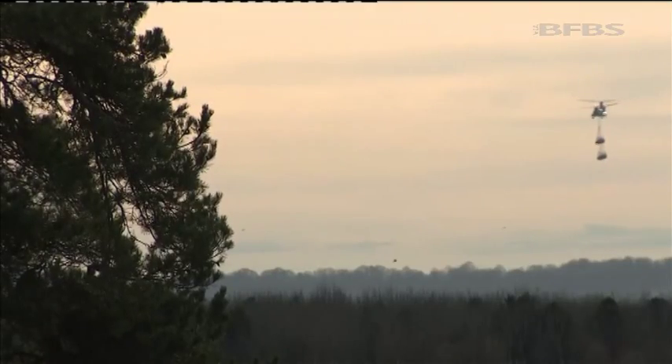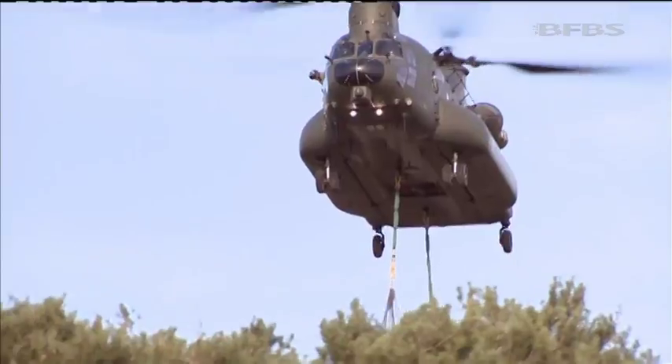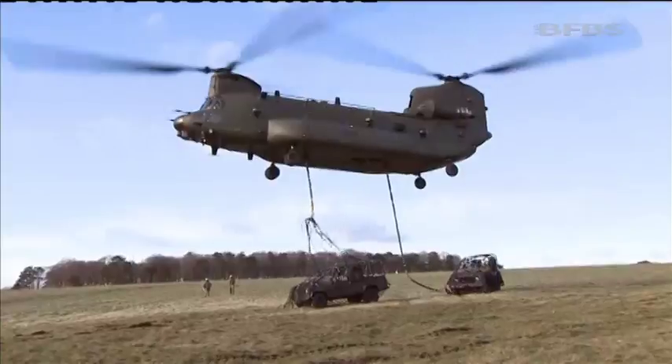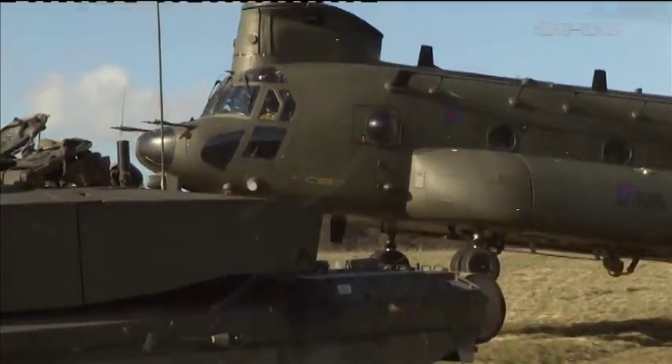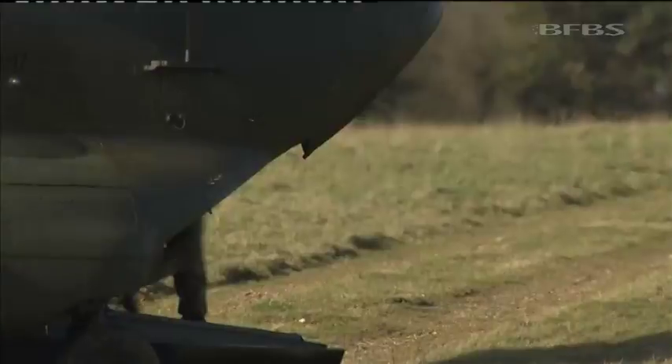Working with the regulars doesn't just mean other soldiers. The Royal Air Force is involved too, delivering some brand-new kit for the reservists. These Land Rovers are used to train in when Challenger 2s aren't available. And the RAF's biggest helicopter provides a whole new level of training realism to the soldiers in the back.